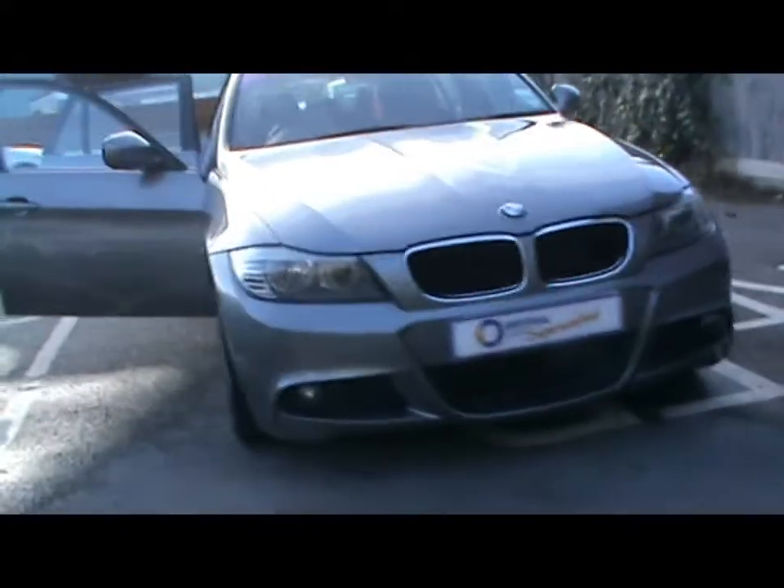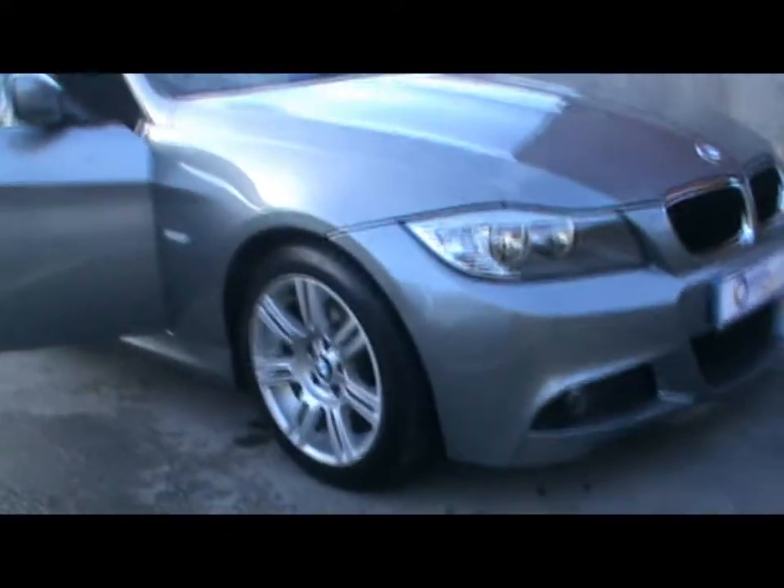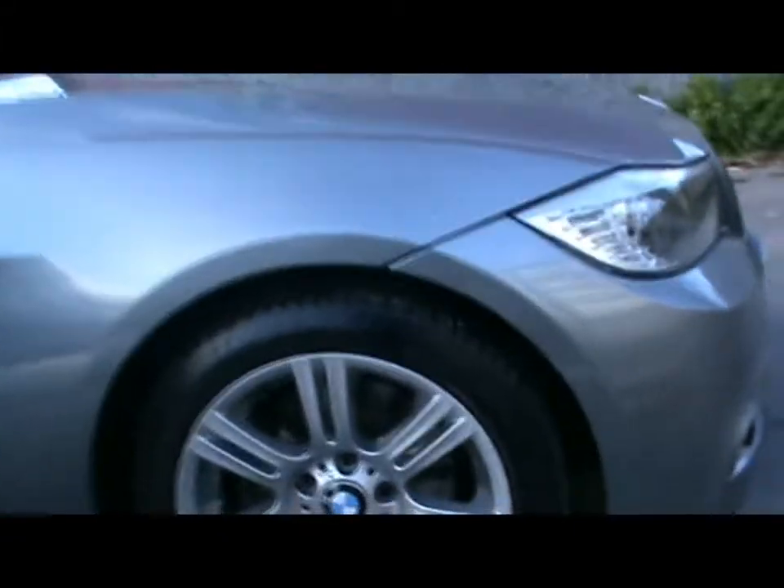We've got front fog lights and the 17 inch M Sport alloys.